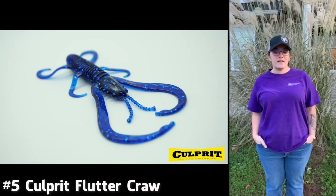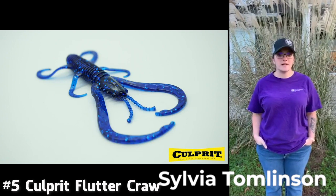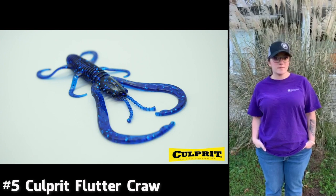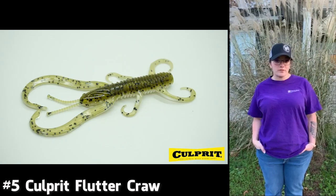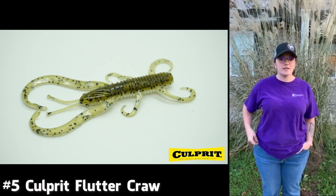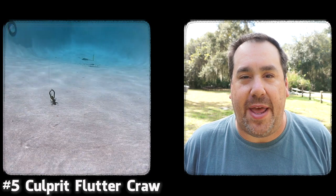Hey guys, I'm Sylvia Tomilson, and I'm here to introduce the number five bait for Fishing Florida Radio's Top Ten of 2019. Come check me out on Facebook. Number five is the Culprit Flutter Crawl. Thank you, Sylvia. I appreciate it — make sure you follow Sylvia. She loves fishing. Her and her dad are like super fishermen.